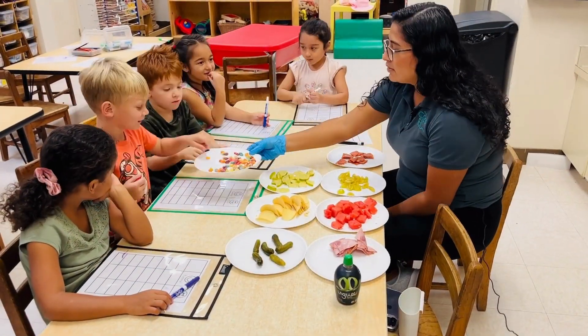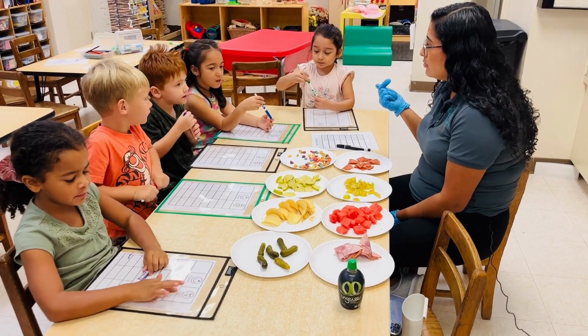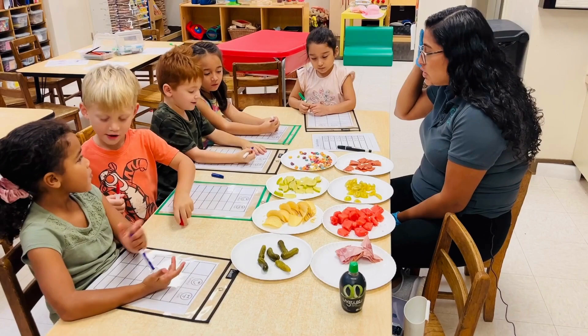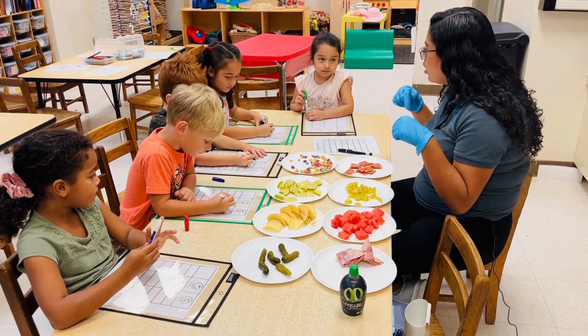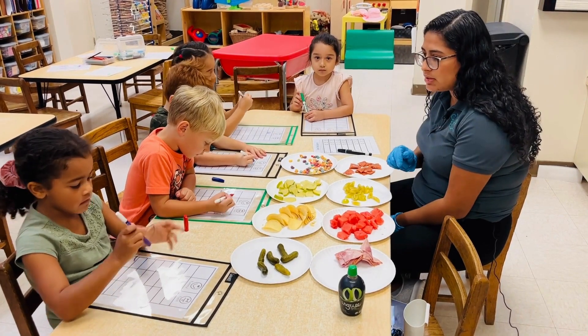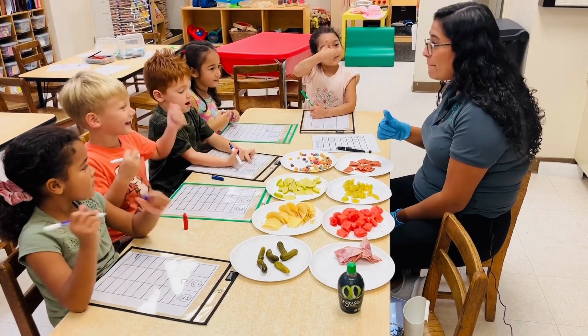Grab one. So our tongue helped us do what? Taste it. And they send little messages to your brain that tells you whether you like it or you don't. So what message did it send to your brain? Did it tell your brain that it liked it or that it didn't like it? It did like it.